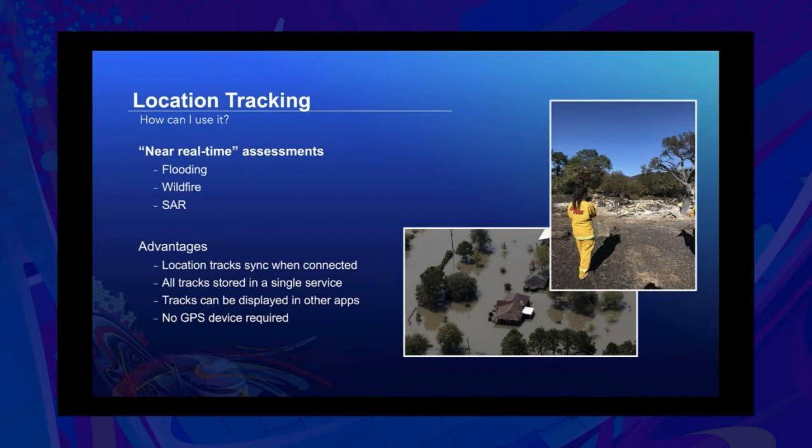Another example where location tracking is useful is in near real-time assessments. After a hurricane or tornado, when you need to send assessors out to examine the damage, you can use location tracking to ensure they are visiting the correct locations and that all locations have been thoroughly inspected. A key advantage is that many times after these events there's no connectivity, but Tracker and Field Maps both work offline by default — when you come online, those tracks will sync. All tracks are stored in a single service with a view model that lets you create views based on that service, making all tracks easier to manage.